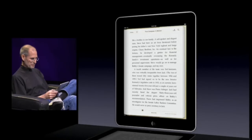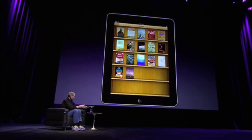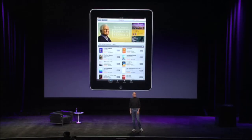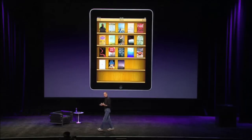And that is iBooks. So iBooks — again, a great reader, a great online bookstore, the iBook store, all in one really great app. We use the EPUB format, which is the most popular open book format in the world. And we're very, very excited about this. We think that iPad is going to make a terrific eBook reader — not just for popular books, but we are also very excited about textbooks as well.